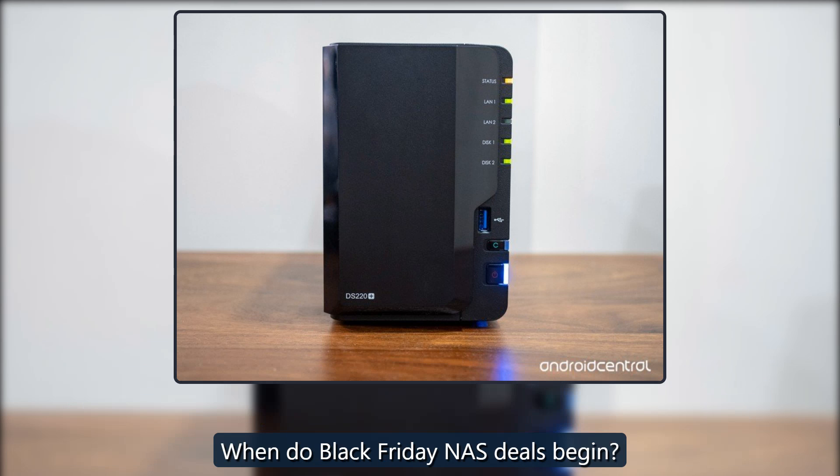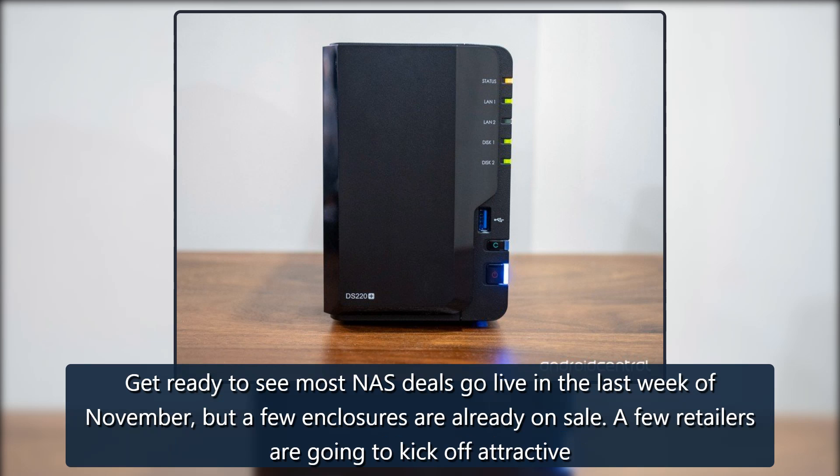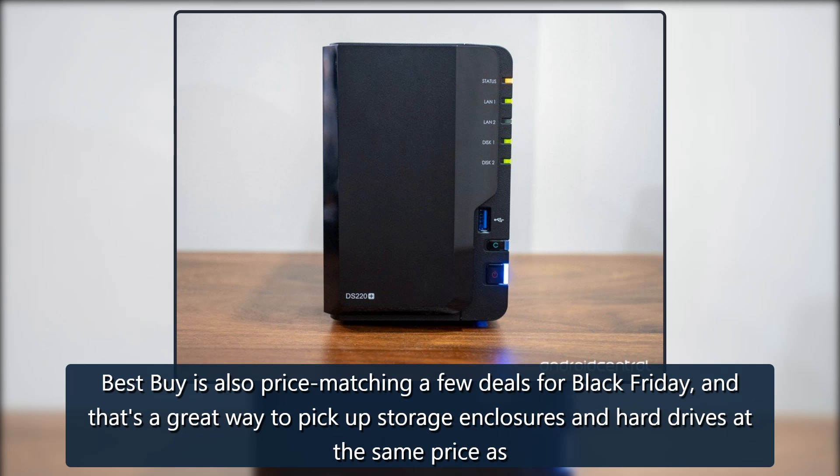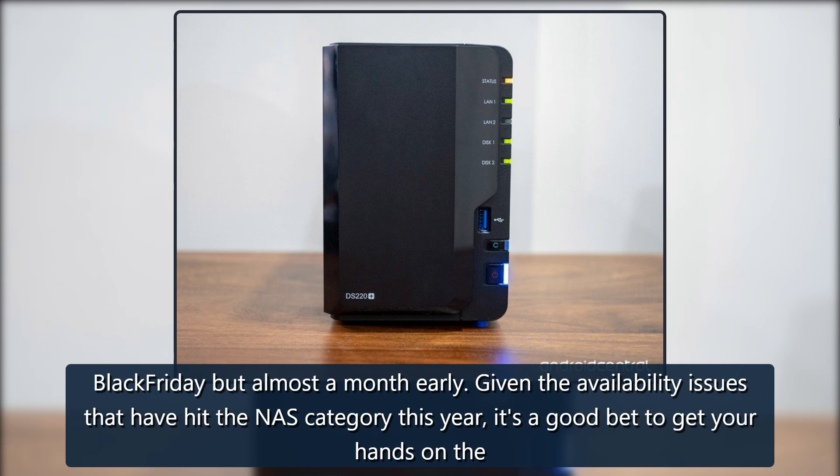When do Black Friday NAS deals begin? Get ready to see most NAS deals go live in the last week of November, but a few enclosures are already on sale. A few retailers are going to kick off attractive discounts throughout the course of the month, so be sure to come back here for all the latest deals. Best Buy is also price matching a few deals for Black Friday, and that's a great way to pick up storage enclosures and hard drives at the same price as Black Friday.